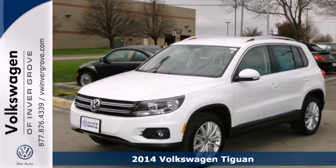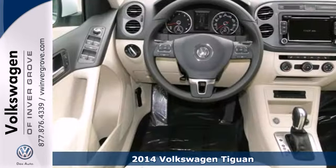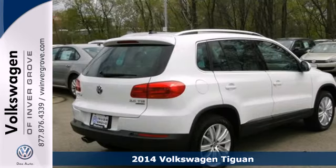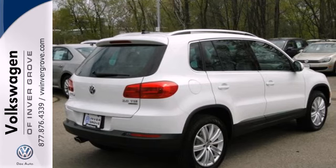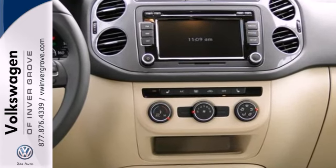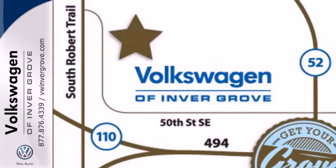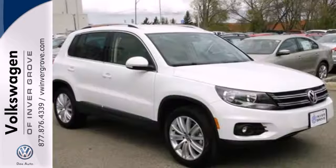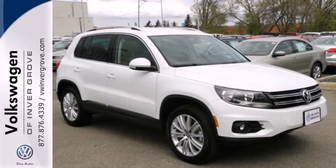Here's a 2014 Volkswagen Tiguan. Now this is one versatile machine. It includes handy features like keyless entry, a multifunction steering wheel, low tire pressure warning, and the intelligent crash response system. Plus, with the seats folded down, you get upwards of 56.1 cubic feet of cargo space. Now that's resourceful.